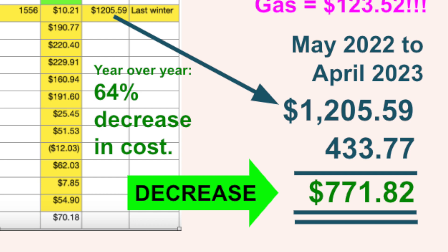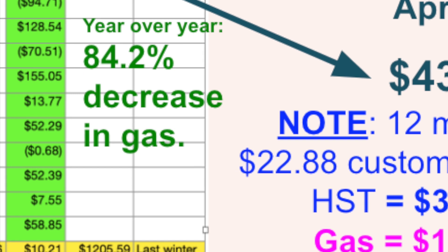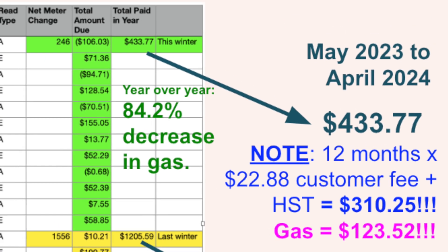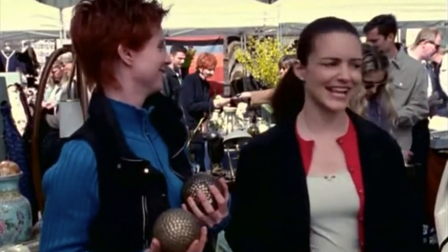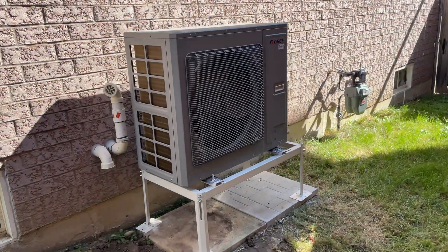I mentioned that our costs did not go down as much as our consumption went down, and here's why: every month we pay a flat customer fee of $22.88 to our gas company. It turns out that most of the $433 that we paid to Enbridge gas this year — $310.25 — was the customer fee. We only spent $123.52 on actual gas. So there you have it: after one year of heating and cooling with a heat pump, our family is ahead financially.